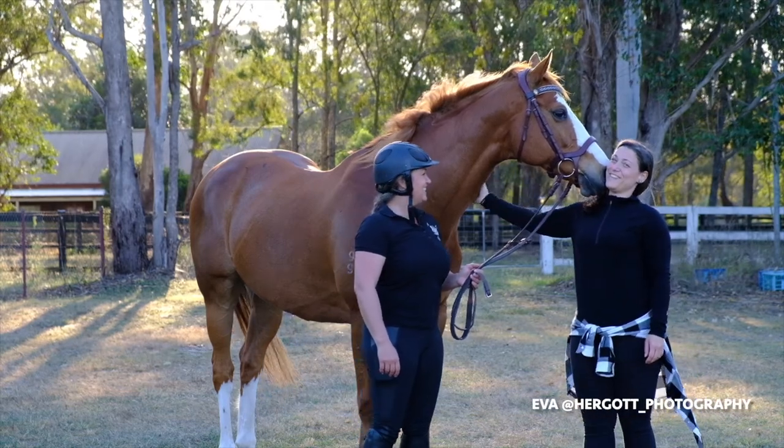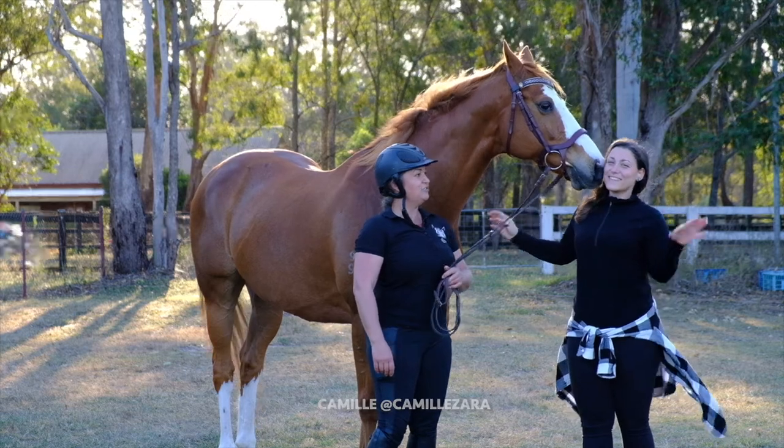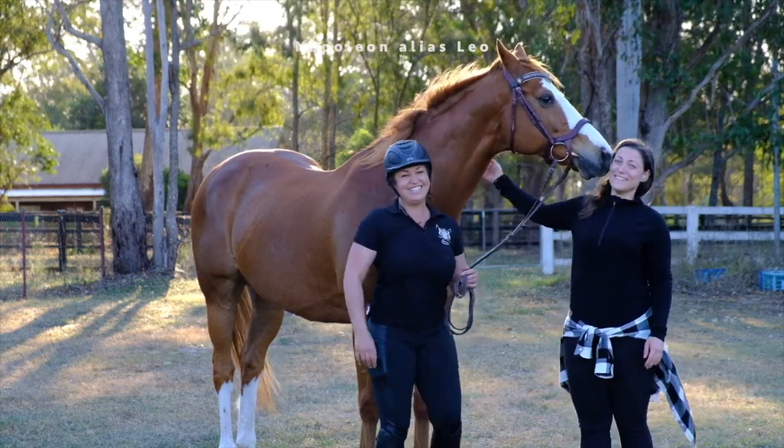Hi everybody, welcome to my brand new channel. I am Ivan, equine and pet photographer, and this is Camille and Leo who will help me share with you my tips on how to get your horse's attention on a photo shoot.